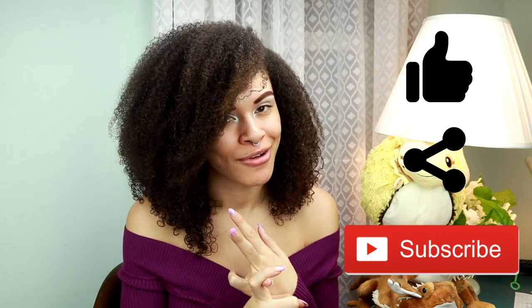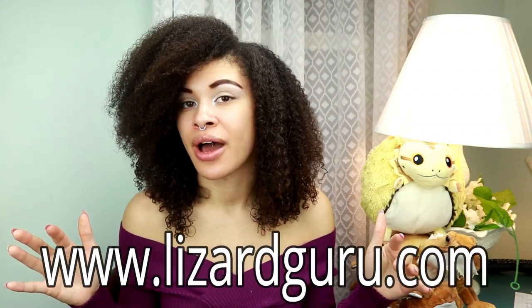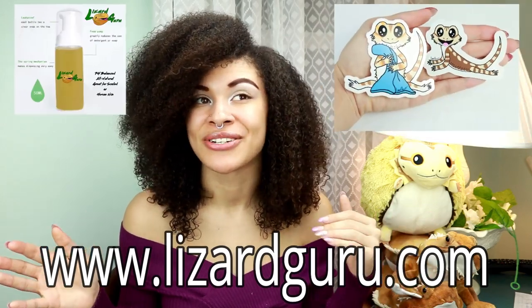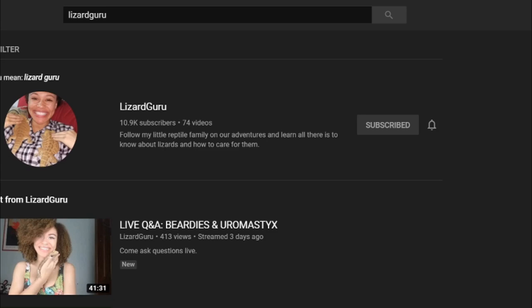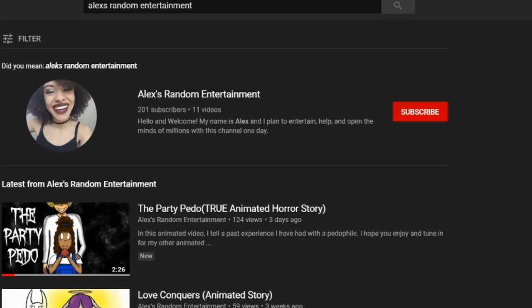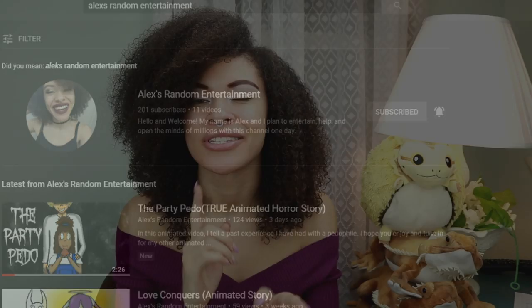If you're still watching, be sure to like this video, share this video, and subscribe if you haven't already. Check out my website at www.lizardguru.com to get a bunch of lizard things. Also be sure to turn on the notification bell for this channel and my second channel, Alex's Random Entertainment, to get all of our video updates. My second channel has to do with things that aren't lizard related if you're interested. And as always, from my family to yours, I hope you have a wonderful week — but first, enjoy some bloopers!